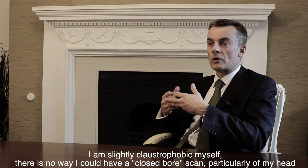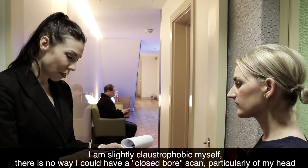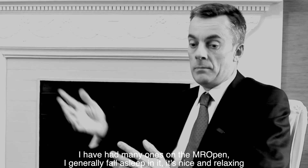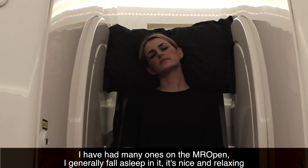I'm slightly claustrophobic myself and there's no way I could have a closed-bore scanner, particularly of my head. I've had many scans on the MR Open. I generally fall asleep in it — it's nice and relaxing.